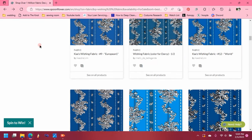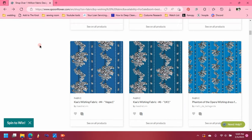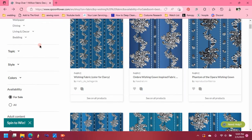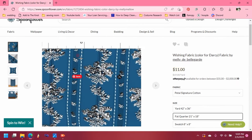Luckily for me, there's now a plethora of options for purchasing this fabric on Spoonflower. And after browsing all the options, I settled on this one in the organic cotton sateen and ordered 12 yards. This ended up being a few yards more than I actually needed, but for some insane reason I was utterly convinced I was going to run out of fabric, so you don't need that much.